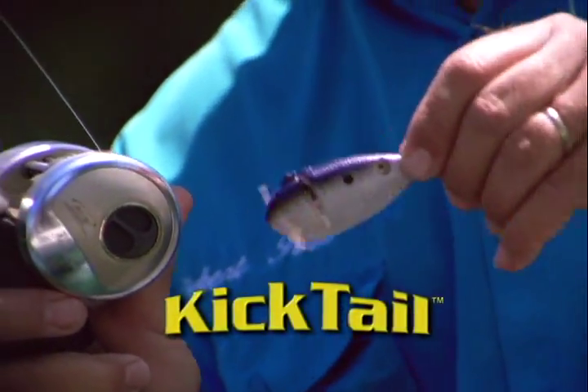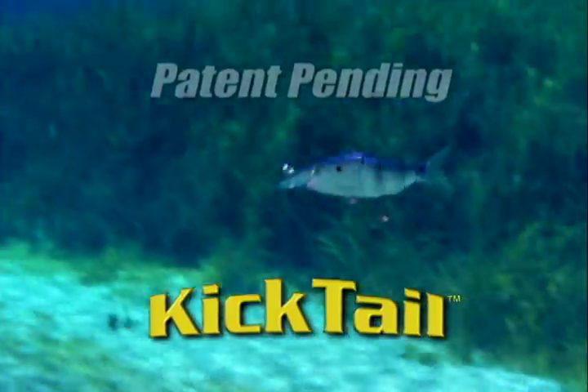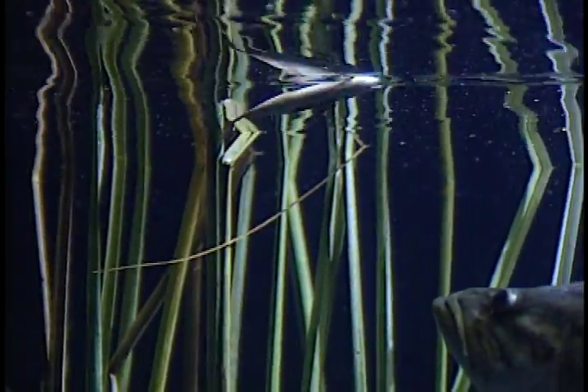Introducing the Kicktail! The first lure that swims exactly like a real fish. Other lures wobble or swim at an angle — fish know they're fake. With the Kicktail, they strike.